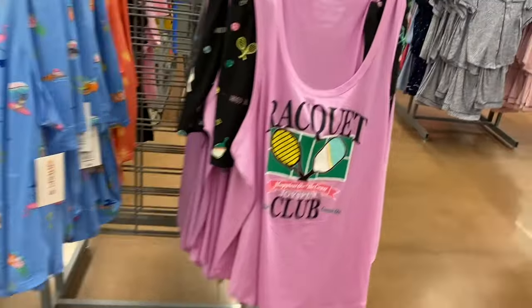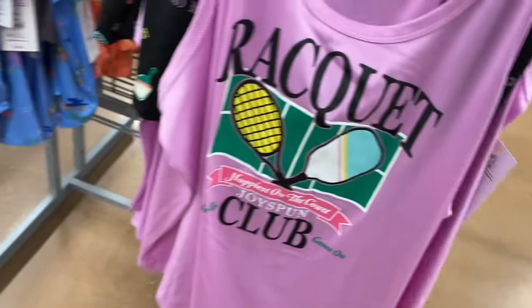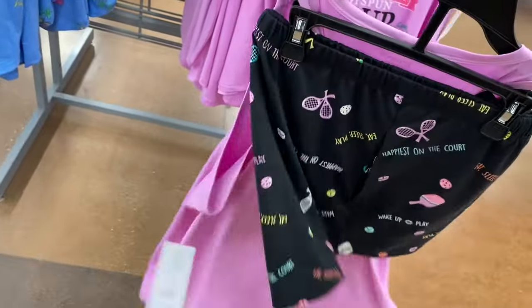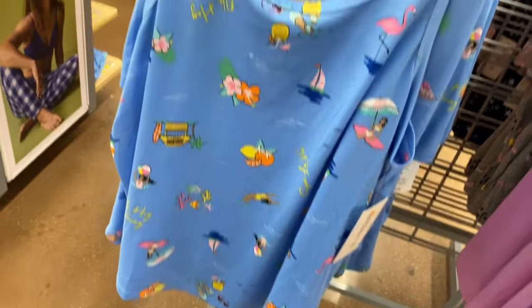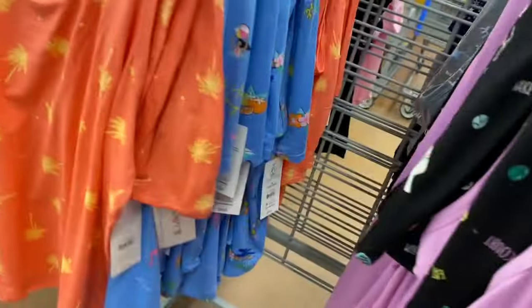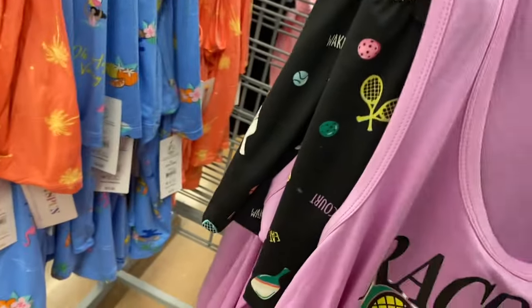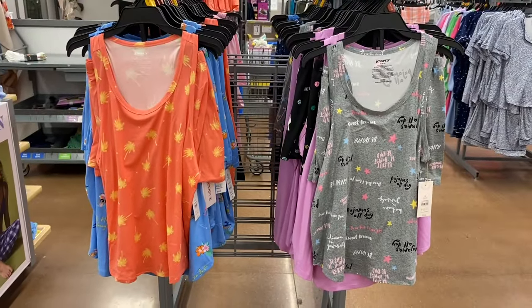On the other side, they have one that says 'Racket Club' — still $9.98, extra small to 3XL and 0X to 5X. There's one with flamingos and sailboats and all kinds of stuff. And I'll probably get this one because I love palm trees. They also have one that says 'Pajamas All Day, Dear Bed I Love You.'